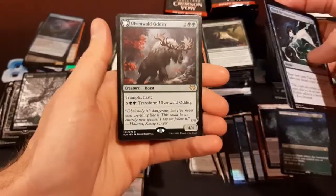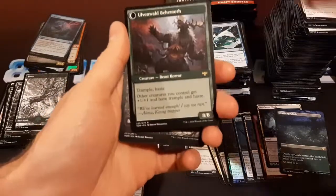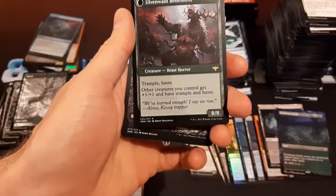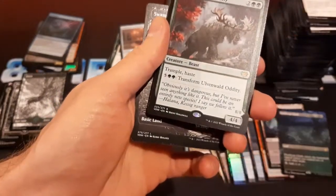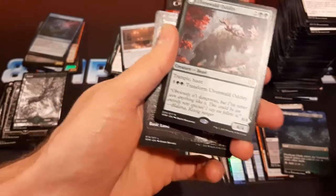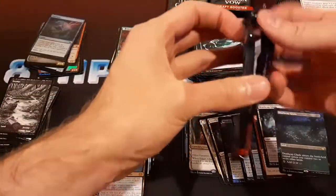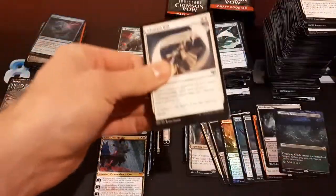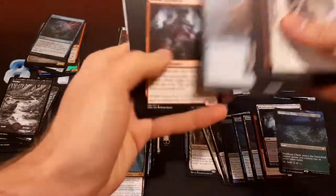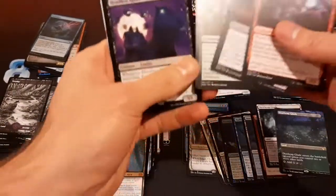Ulvenwald Oddity — four mana, four-four Trample Haste. Transforms into an eight-eight Trample Haste where other creatures you control get plus one plus one with Trample and Haste. That seems like a pretty good card. It transforms like an Eldritch Moon werewolf — you just pay an activated cost. Headless Rider — another one of those. I wouldn't say I'm unhappy to get multiples of that.